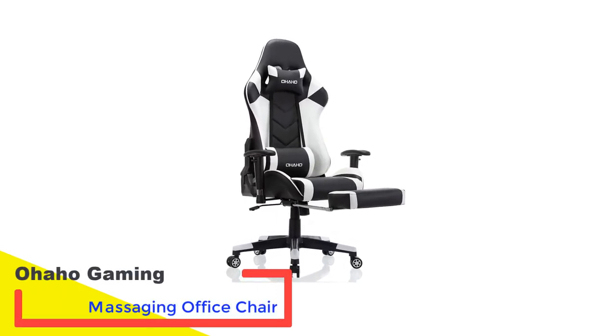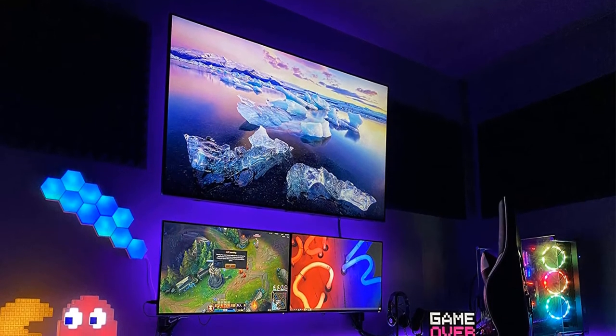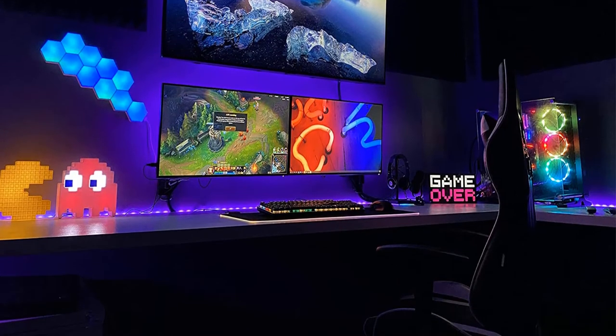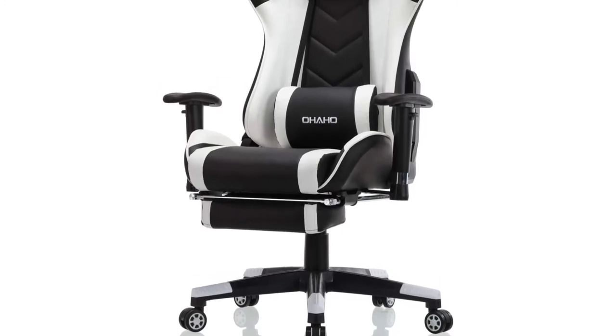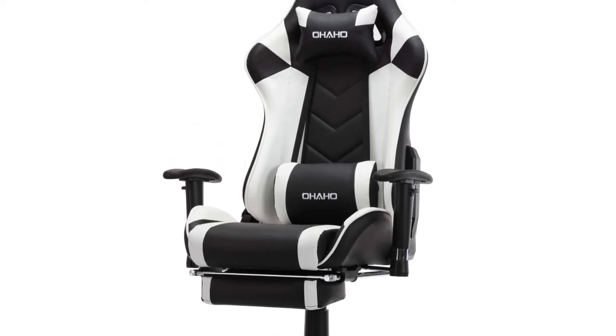Number 3: Ohaho Gaming Massaging Office Chair. If you're the type who loves to recline or rock in your chair, the Ohaho Ergonomic Massaging Office Chair should be on your shortlist. It offers an impressive reclining range from 90 to 180 degrees with the ability to lock the recline at any angle. You can also enjoy rocking features that allow rough rocking from 0 to 10 degrees and smooth rocking from 0 to 20 degrees.